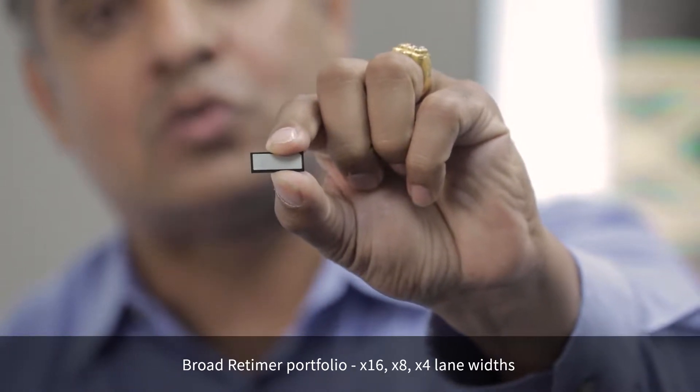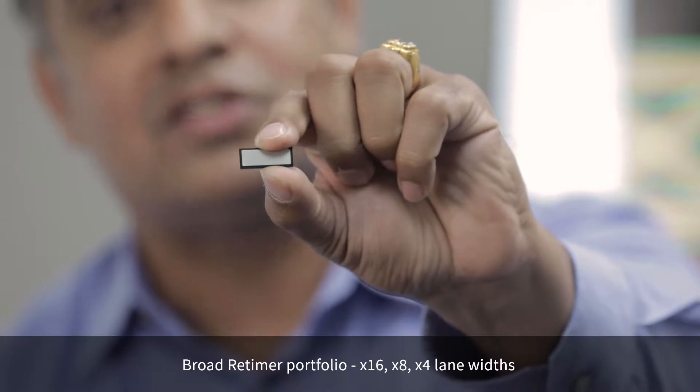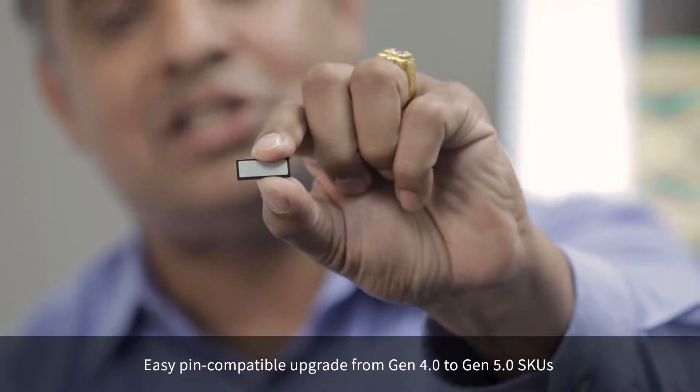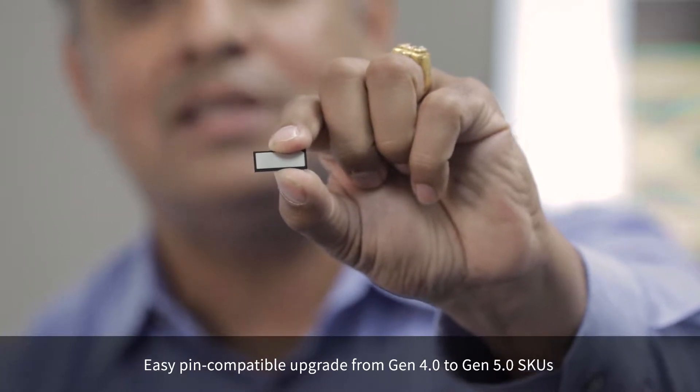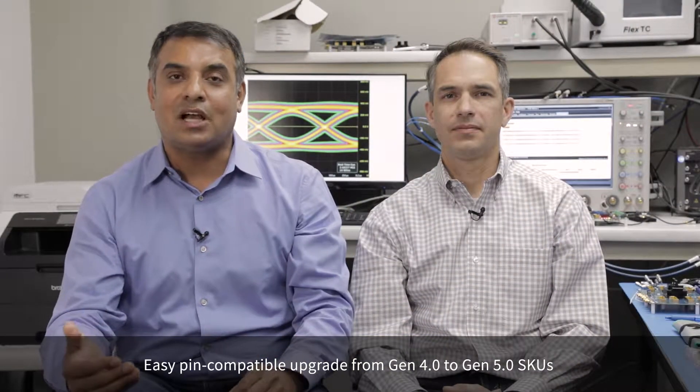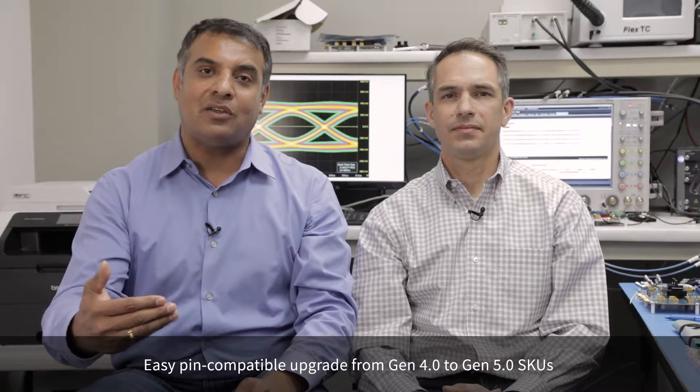These devices are also available in Gen 4 and Gen 5 SKUs. The Gen 4 and Gen 5 SKUs are pin compatible with each other, enabling system designers to design for Gen 4 applications today and upgrade to Gen 5 in a year or so when systems become available.